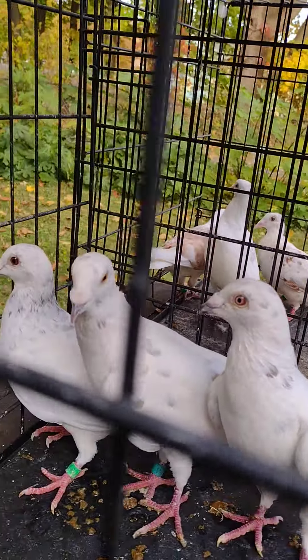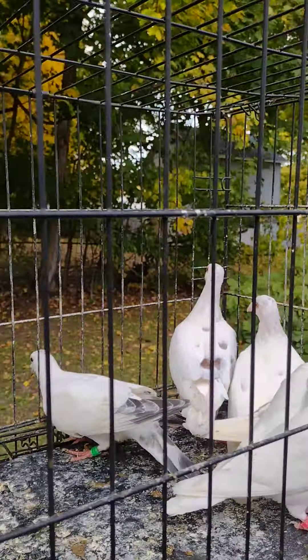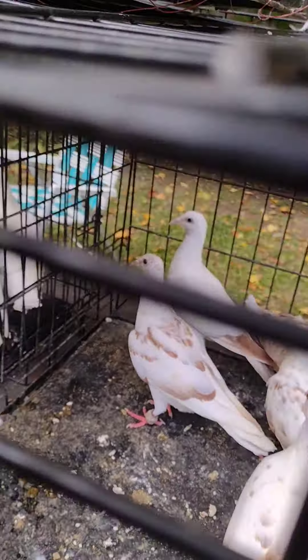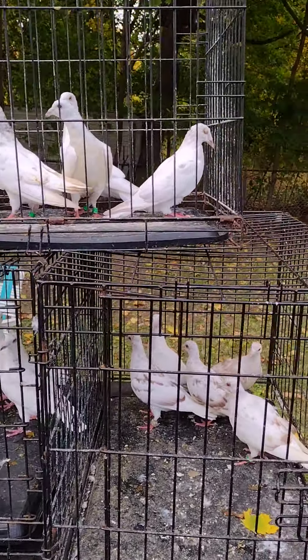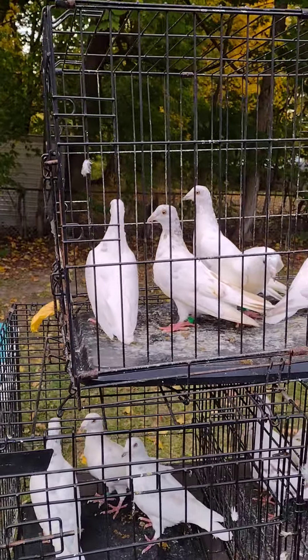All these birds are very young. The rest of these, you can let them out tomorrow — all of these and those. They're in cages. Y'all already know what we do. And if you see them in cages, you already know why.